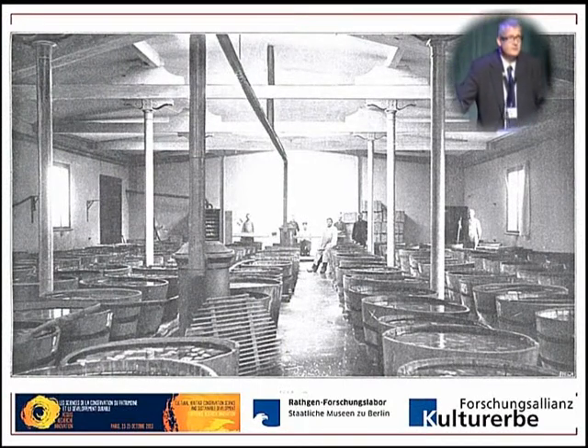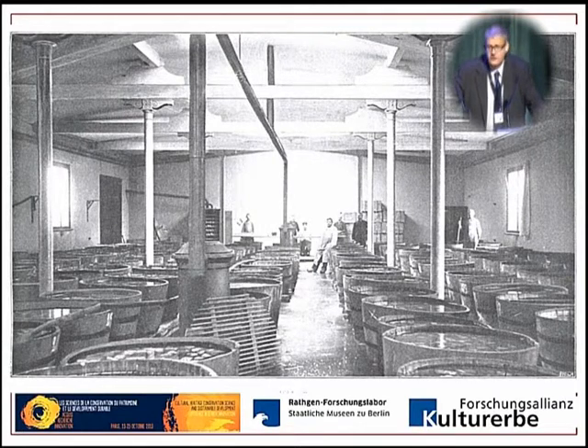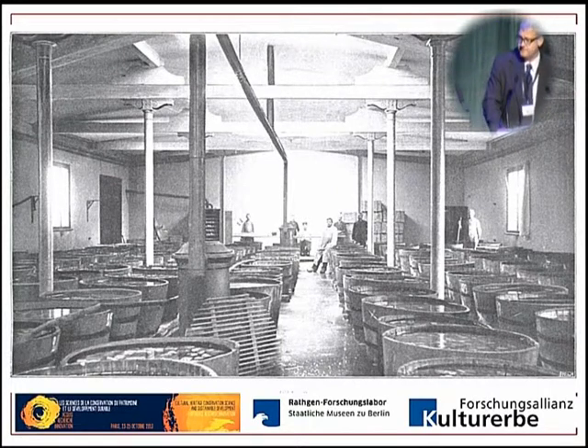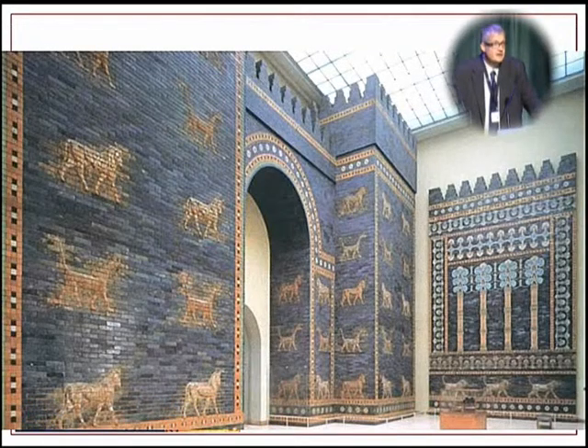These pictures are quite well known — we are asked every other month to provide them for publications dealing with the history of preventive conservation. It shows the desalination which Friedrich Rathgen did on the ceramics, salt-loaded ceramics from the Ishtar Gate. He desalinated maybe 500,000 fragments over one and a half years in big barrels, changing the water every ten days. Thanks to him we can show visitors the Gate of Ishtar from Babylon, 600 BC, on Museum Island.